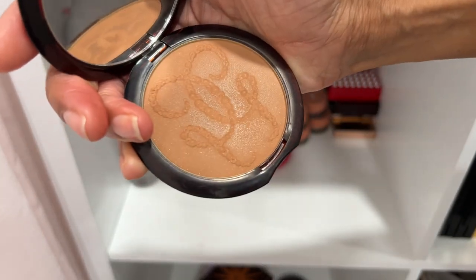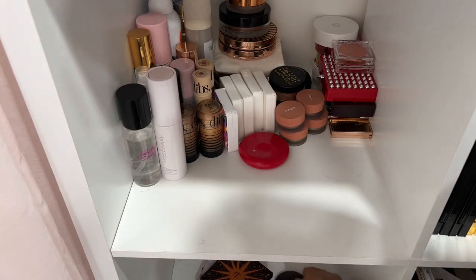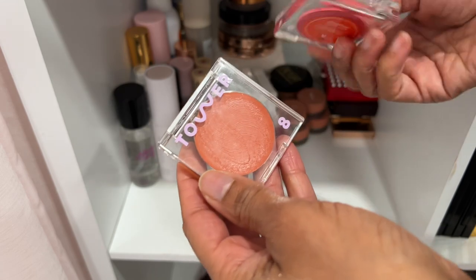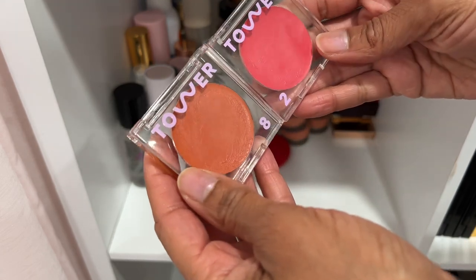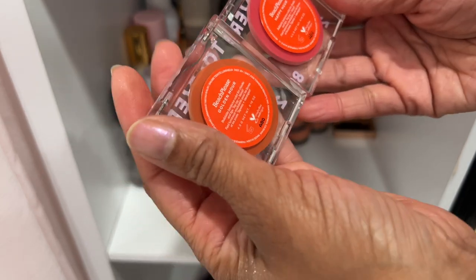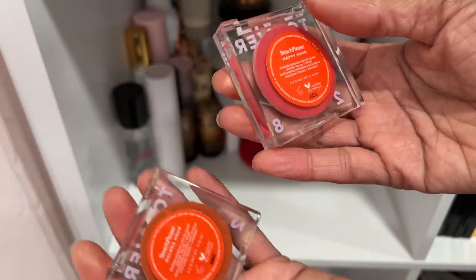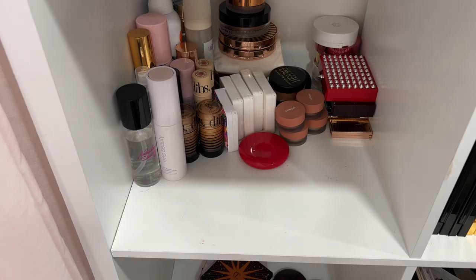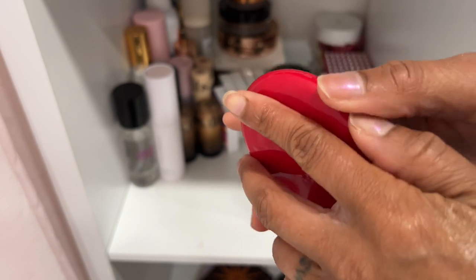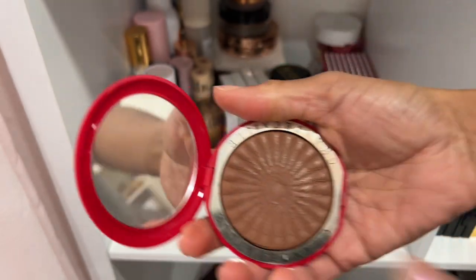I have some Tower 28 cream blushes and I'm going to declutter them — I don't reach for them. They're really beautiful and dewy on the cheeks, but I just don't reach for them. Golden Hour and Happy Hour — I'll see if loved ones would like them. Here is the Chantecaille bronzer in Goa — definitely keeping it. It's a really beautiful, warm bronzer.